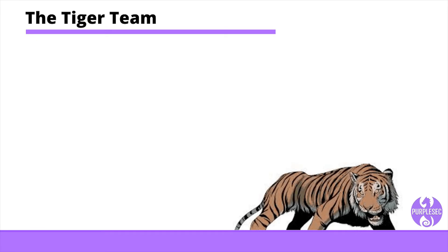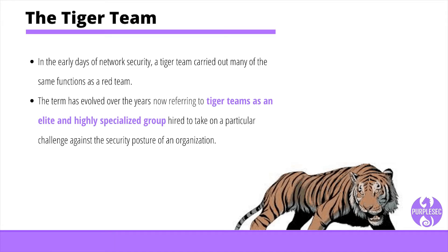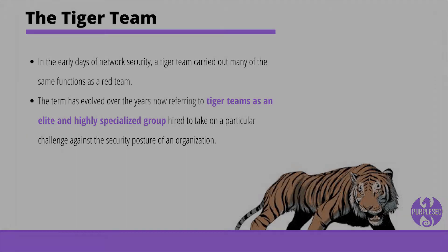In the early days of network security, a tiger team carried out many of the same functions as a red team. The term has since evolved over the years, now referring to tiger teams as an elite and highly specialized group hired to take on a particular challenge against the security posture of an organization.